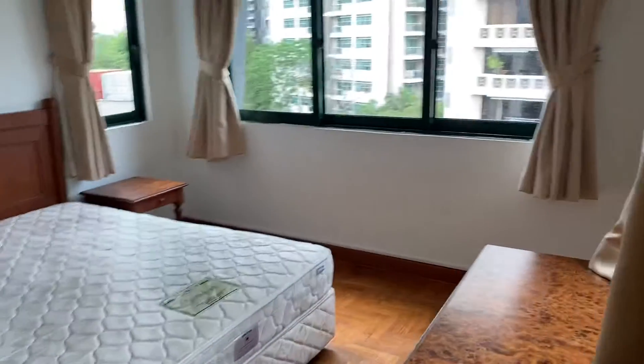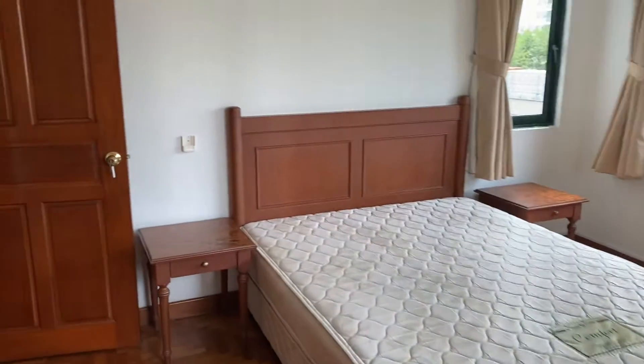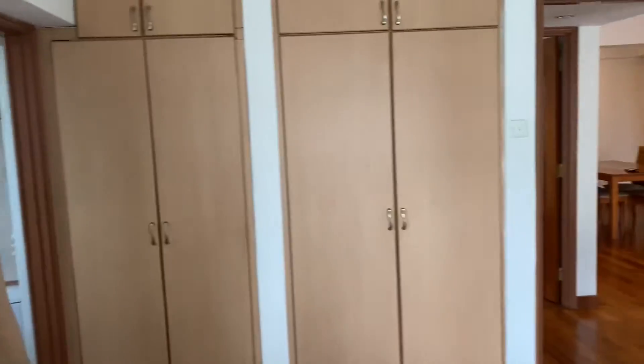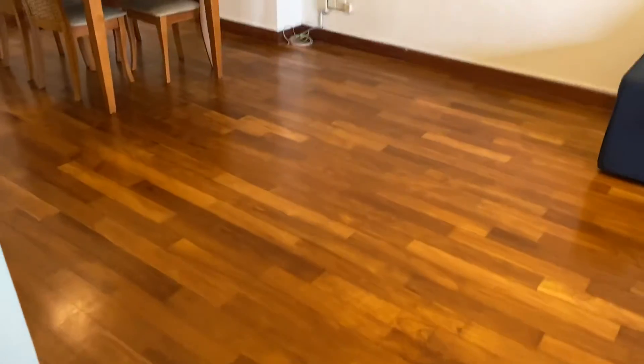If I were to stand just at the bathroom door, you can see the size of the bedroom — the first bedroom — and then you have the wardrobes. It's actually wooden floor all over, including the living and dining, if that's something that will interest you.